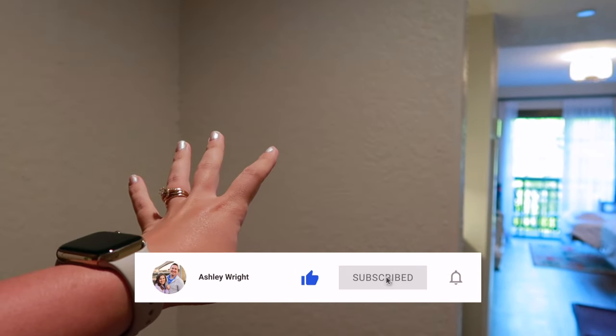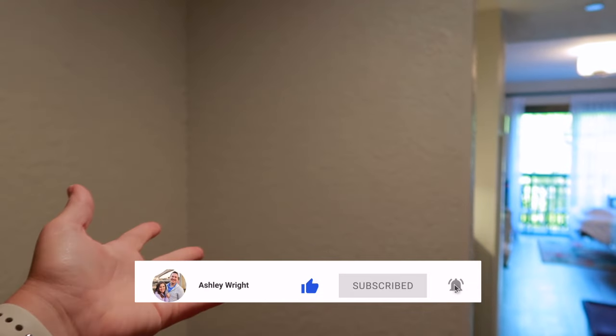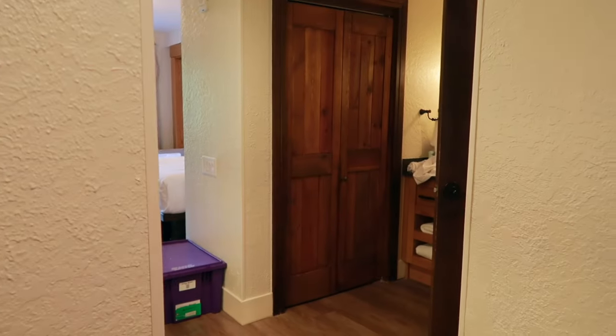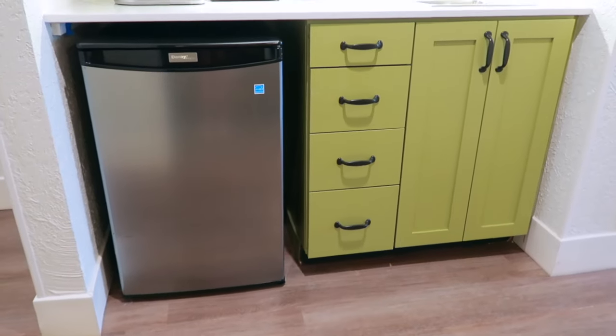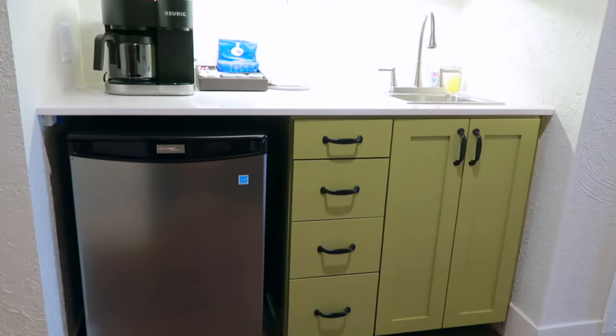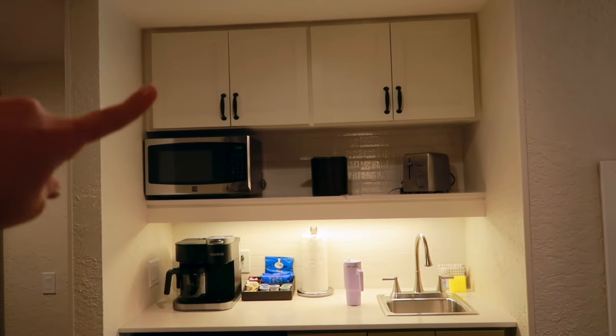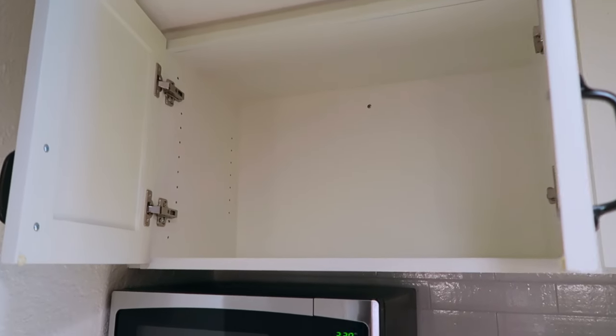On this other side of the wall as you come in, all you have over here are your lights. I really wish — and this is probably a long shot — but if anyone from DVC is watching, some coat hooks would be wonderful here for rain jackets and backpacks instead of putting them on the floor. Coming into the main hallway going into the room, you're going to have your kitchenette here on the left.